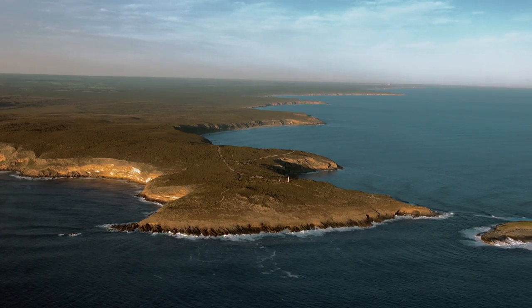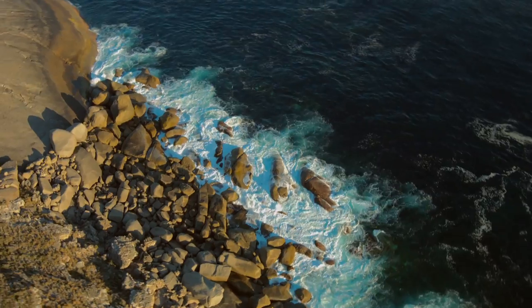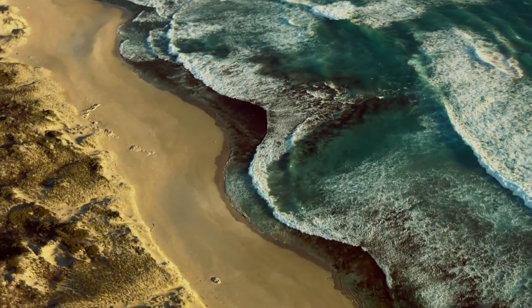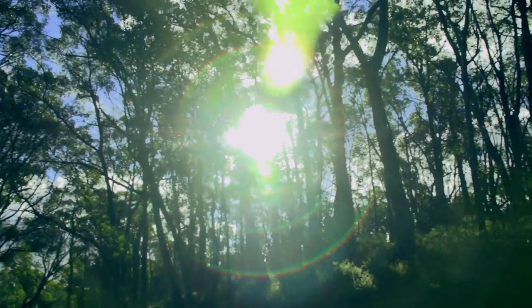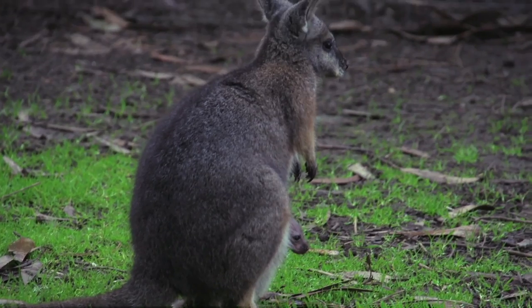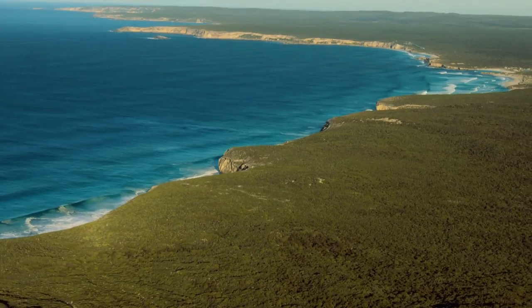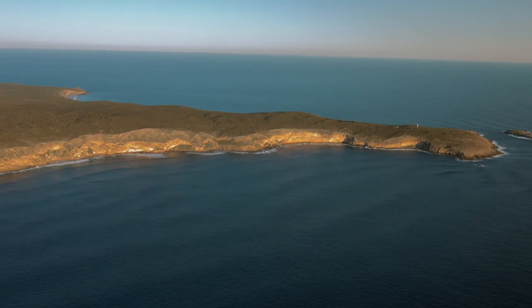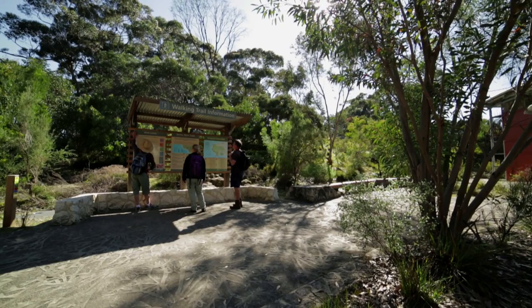20 kilometres off the coast of southern Australia lies Kangaroo Island. Separated from the mainland 9,000 years ago, the island has a reputation for unspoilt natural beauty and abundant flora and fauna. The Flinders Chase National Park lies at the south-western end of the island and is the starting point for the Kangaroo Island Wilderness Trail.